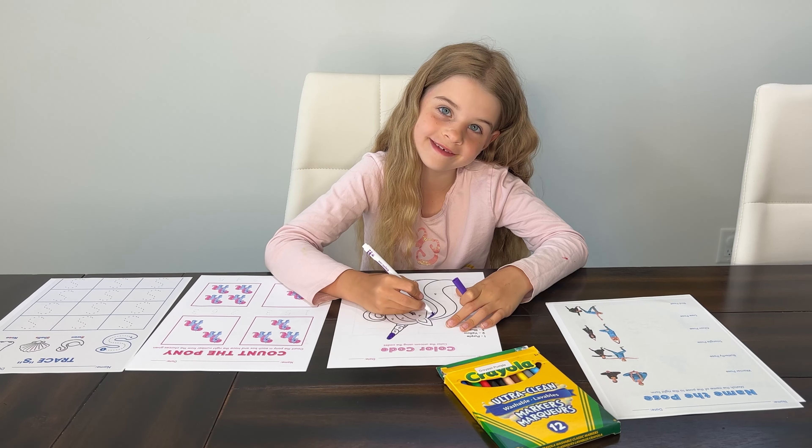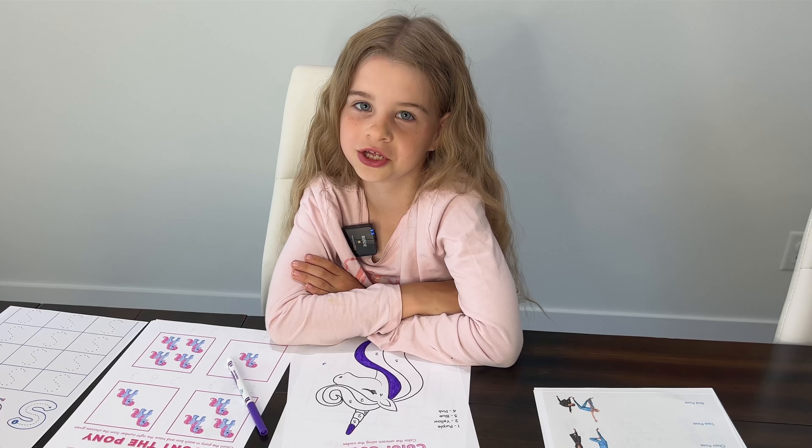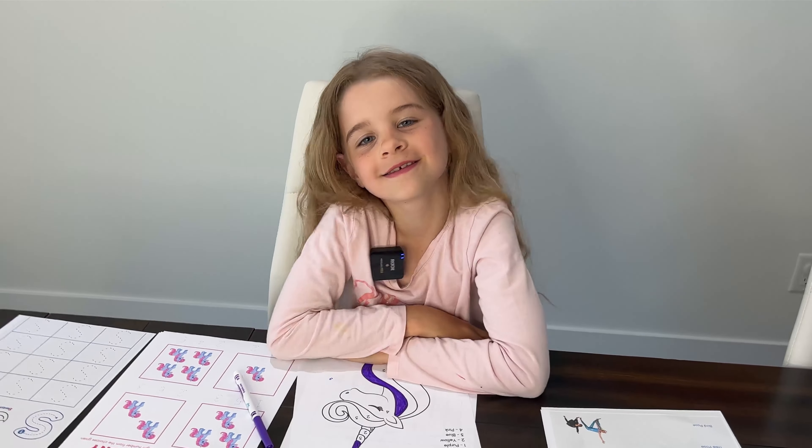I hope you love these learning activity sheets as much as I do. Thanks so much and you are epic! Bye!